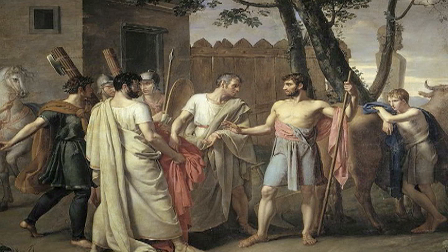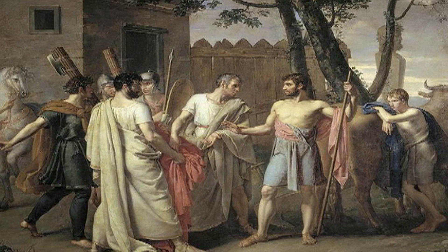He served as dictator and managed to save Rome from succumbing to enemy forces. For this, Cincinnatus was honored and praised by his people. When the troubles were over, he did not try to remain dictator. He did not want fame. Instead, he returned to his home and his life as a citizen.